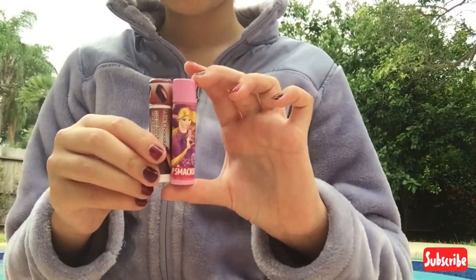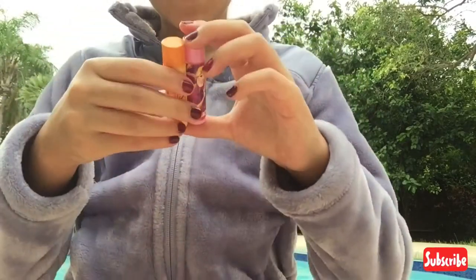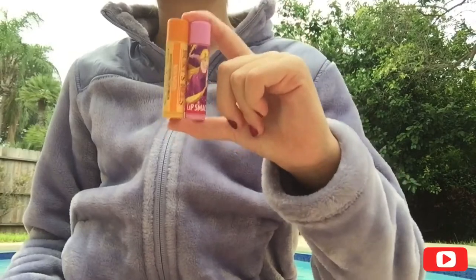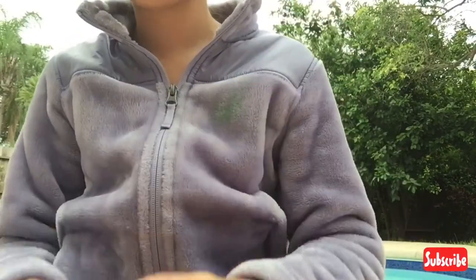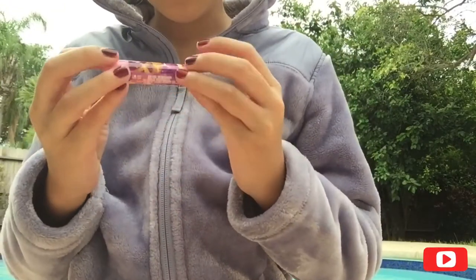Here is the Lip Smacker one and this is the Chapstick — Chapstick is a little shorter and Lip Smacker is taller. For Burt's Bees they are the exact same size. So if you have Burt's Bees, that's the same size as a Lip Smacker.